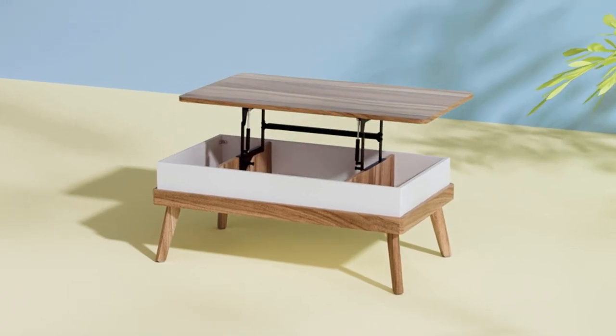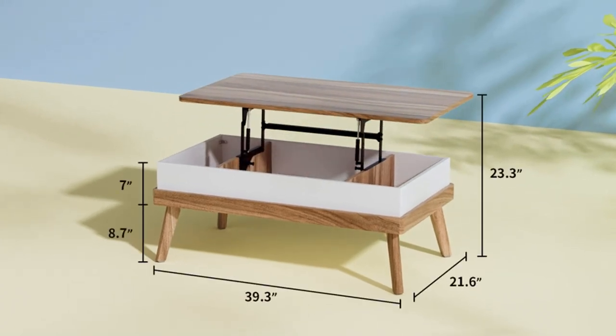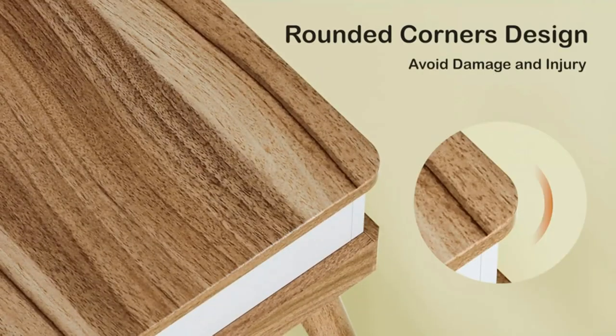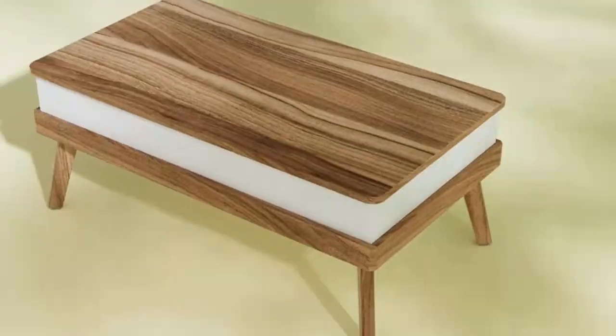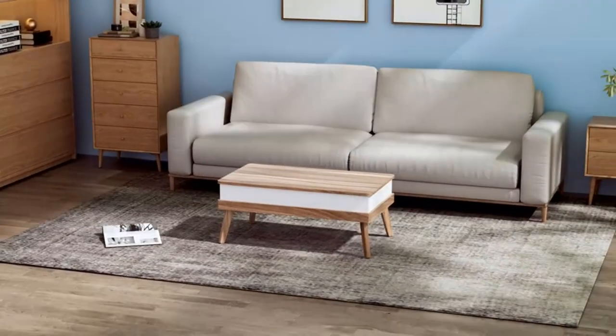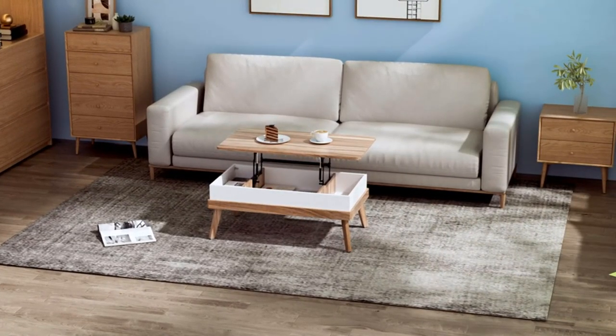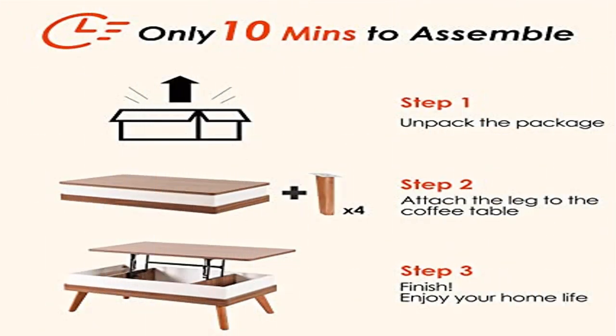The Vitaso multifunctional coffee table provides a floating raised work surface. The table top can be lifted up and moved forward, perfectly meeting various needs for home office and dining. The high quality metal mechanism ensures the table top can be raised and lowered easily, smoothly, and quietly.